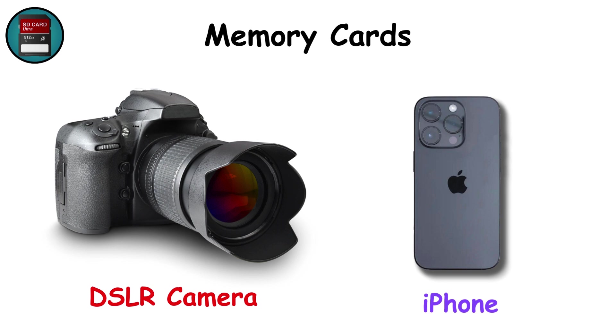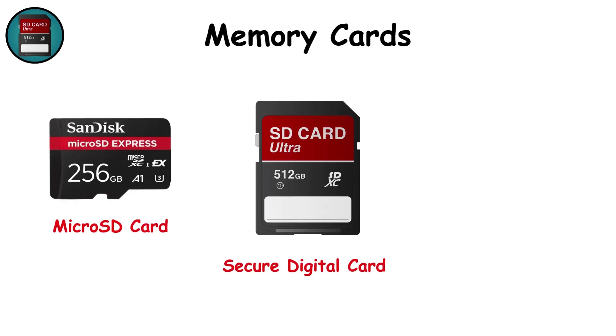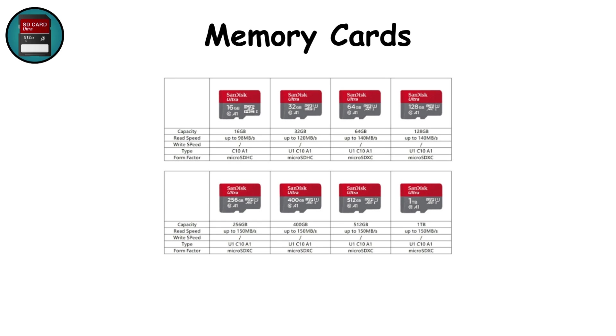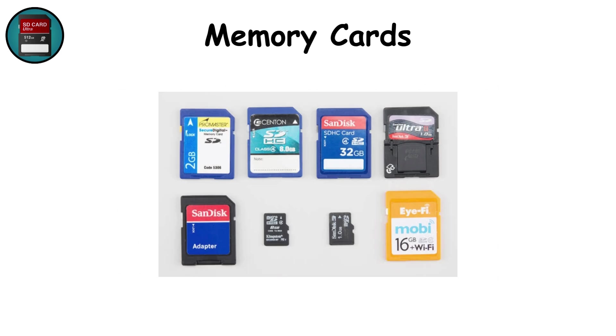Memory cards. Pull the back off a camera or pop open a smartphone's SIM tray and you'll likely find one of these wafer-thin storage cards. SD (secured digital) cards and their smaller cousin, microSD, dominate consumer electronics, while high-speed formats like CFexpress power professional cameras. These cards use flash memory but vary wildly in speed — from budget models barely suitable for HD video to pro-grade cards handling uncompressed 8K footage in real-time. Their strengths are size, removability, and compatibility with countless devices, but they can be fragile both physically and in terms of data integrity if mishandled.